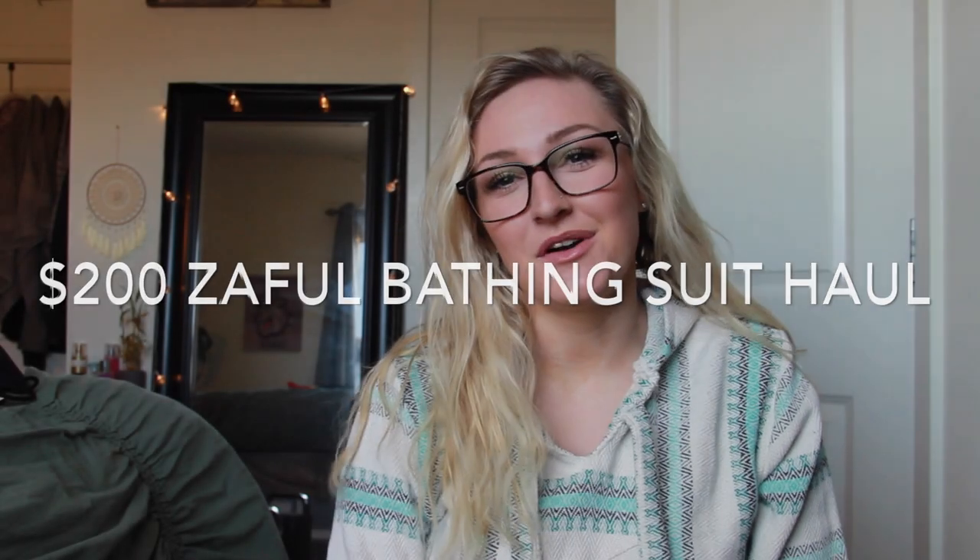Hey guys, welcome to my channel or welcome back. My name is Brooke and today I'm going to be doing a little bathing suit haul. It's from a place called Zaful — literally I've heard it pronounced so many ways, I don't know how to say it and I quite frankly don't think anyone knows. But if you're a female or you're into shopping for bathing suits and staying low on a budget, you know what I'm talking about.